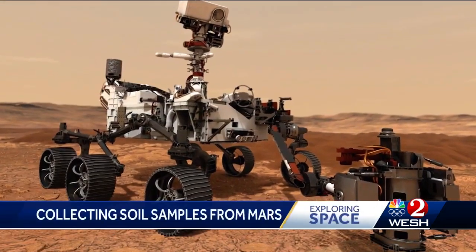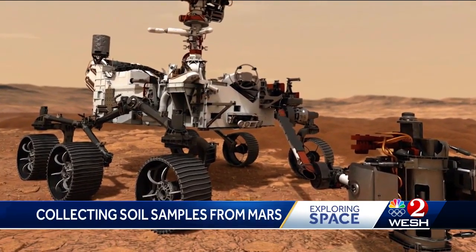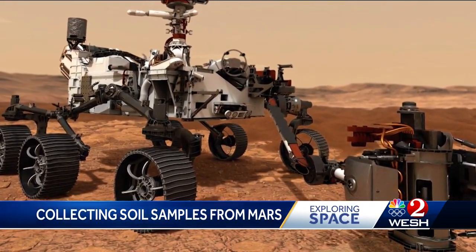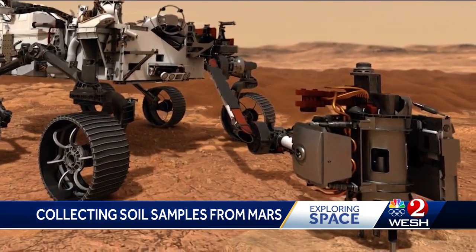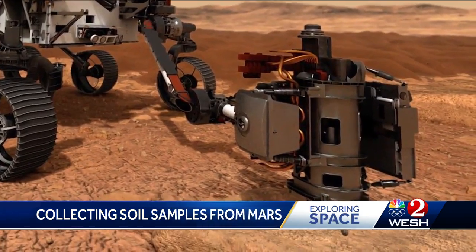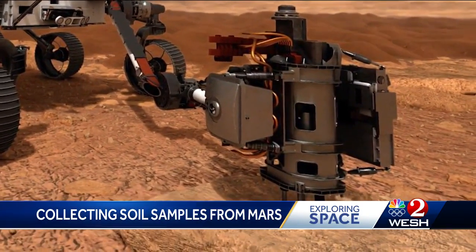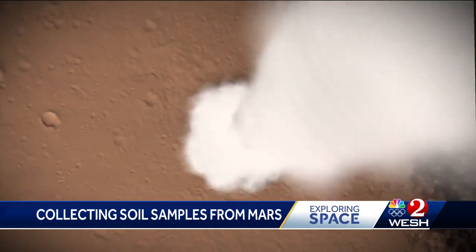The soil samples are collected and waiting on Mars. This is an artist's rendering of the samples being collected. NASA's challenge: land on Mars, collect the samples, transfer them into a launch vehicle, and blast off to make the 170-million-mile trip back home.